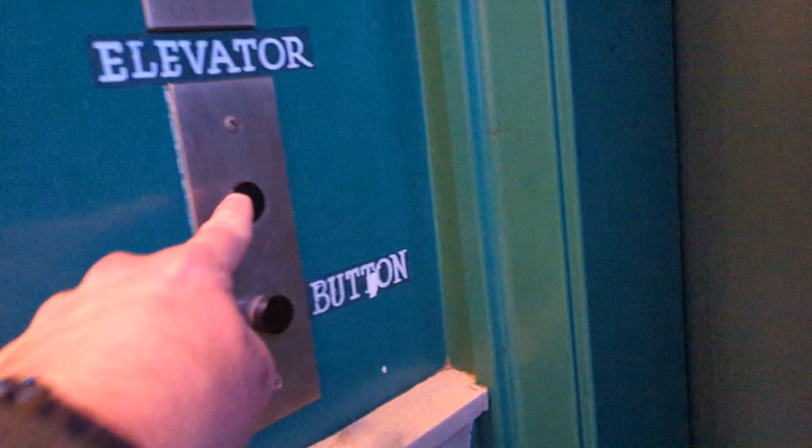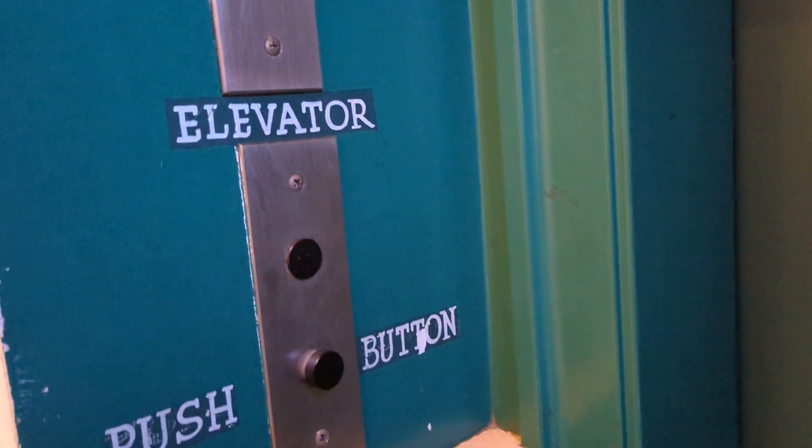Now let's get down to business and ride this elevator. The button light doesn't light — kind of burnt out. And this elevator is all green.